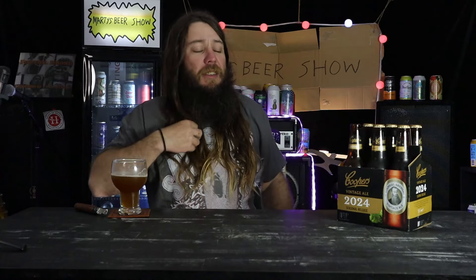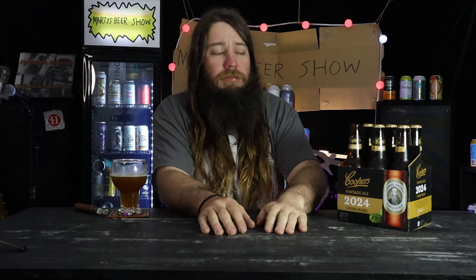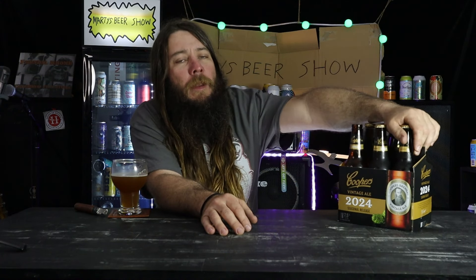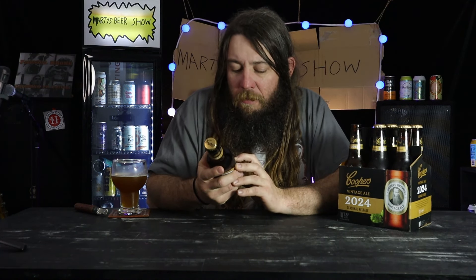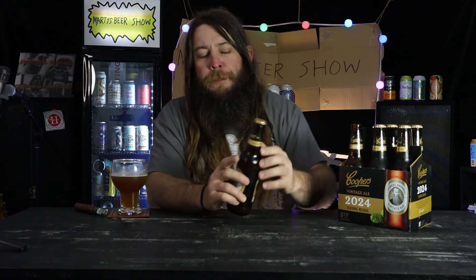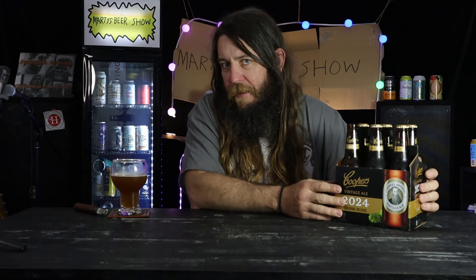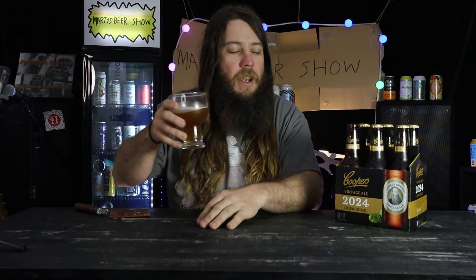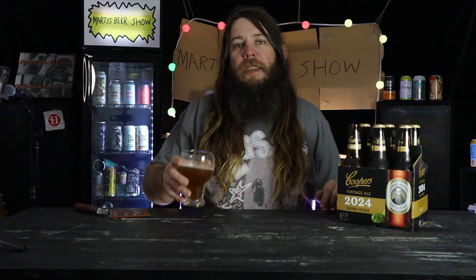It's freaking good — ten out of ten, two thumbs up! It won't be around for long, but it does say on the bottle that cellaring will develop the flavors over the next three to five years. I have very high doubts this is going to last three to five years in my fridge. Maybe I'll put one away and check it next year. Anyway, there you go — 2024 Vintage Ale Seasonal Release from Coopers, Marty's Beer Show.